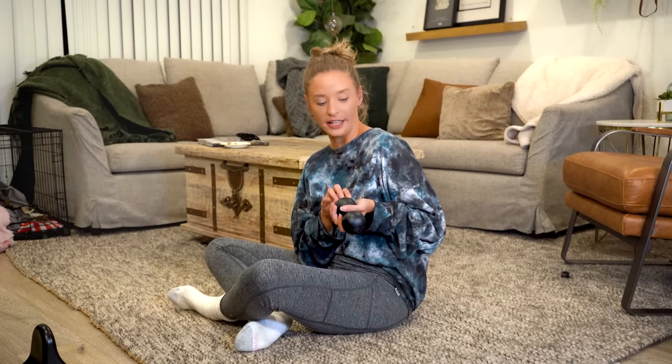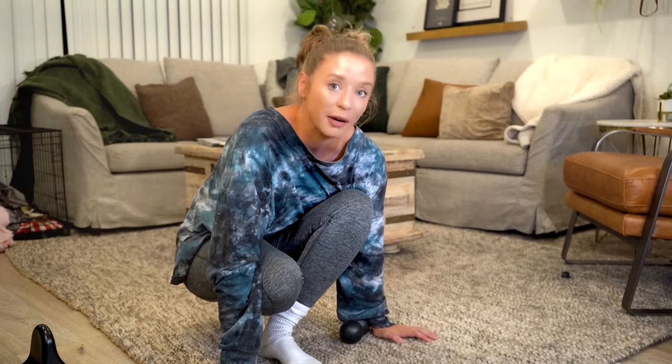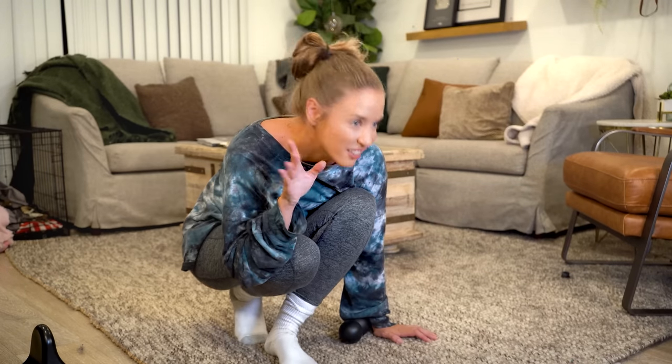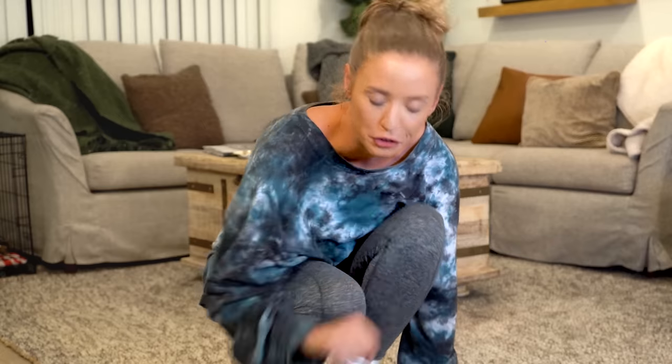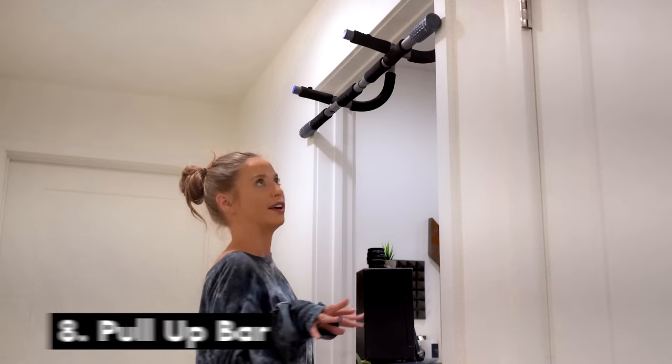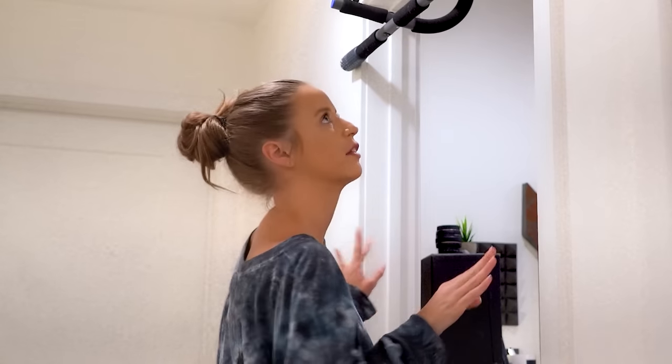The only thing besides this that I use every single day is my pull up bar. Someone recommended that I buy one and just hang on it every morning for like a minute. And I don't do that, but I hang on it for like 20 seconds. And when I first go down, it cracks everything in my neck and it loosens everything. And it's amazing. I'd say I'd probably do this like three times a day. It depends on how much my neck is bothering me because that's what it helps the most with.